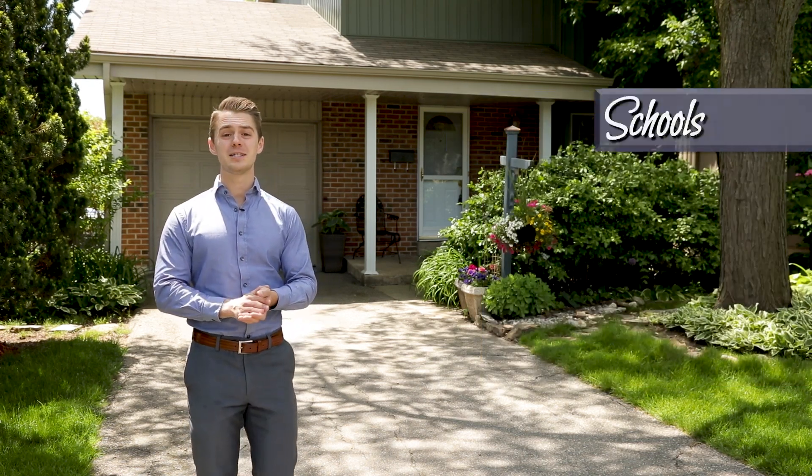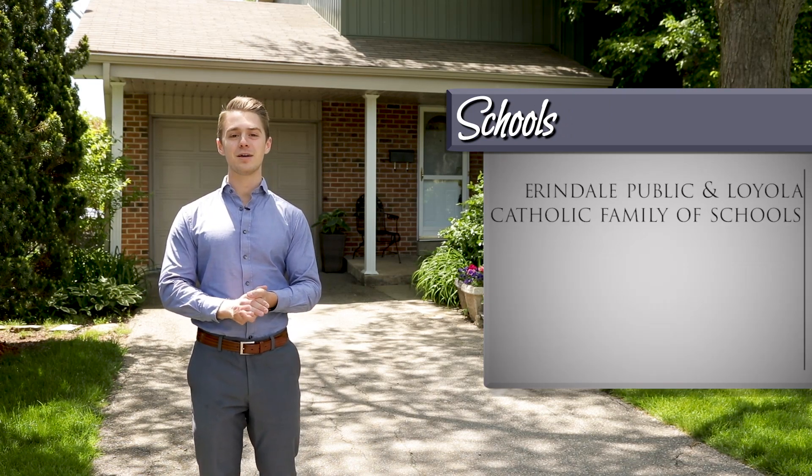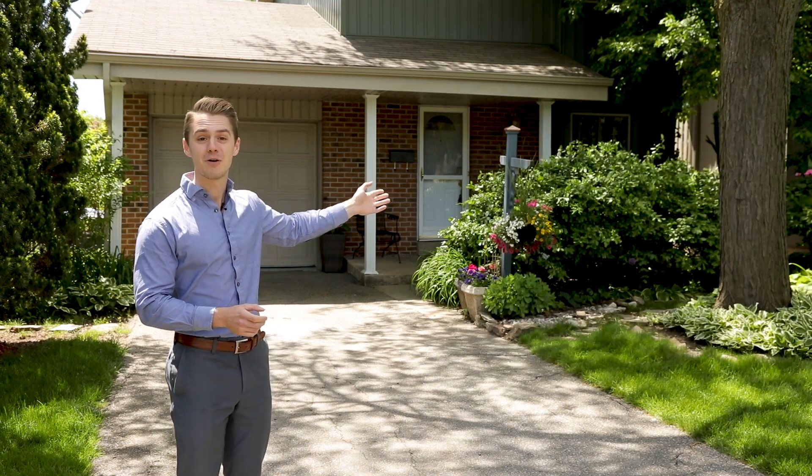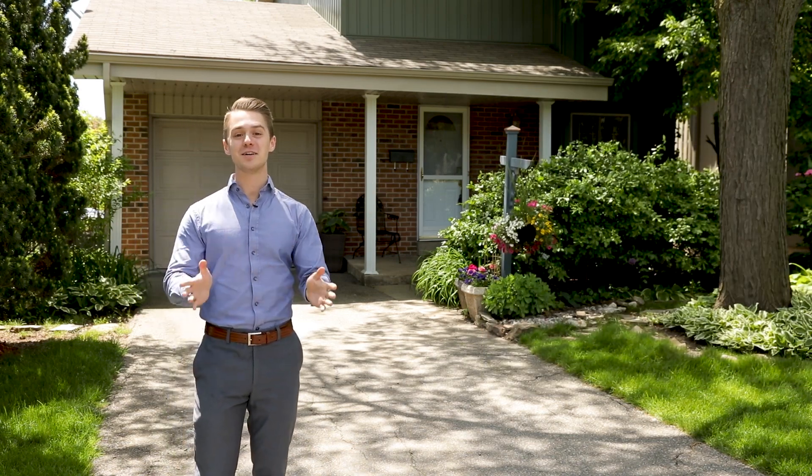There are also some great schools in this area, which include the Arendale Public and Loyola Catholic Family of Schools, and there are also French Immersion options at the Credit Valley Public School. Now go on inside, take a look around and I'll meet you out back in just a few minutes.